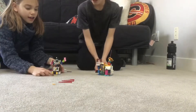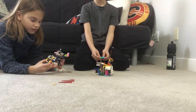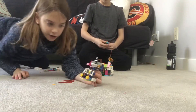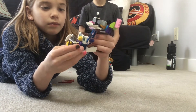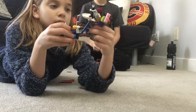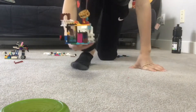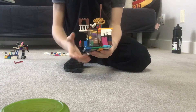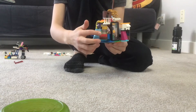Hey guys, this is my build. I think it is maybe a car of some sort. Here it is — here is my build. As you can see, this is a door, and then as we come around here, this is a little satellite thing.